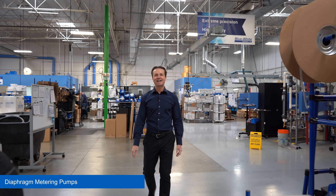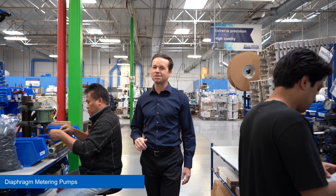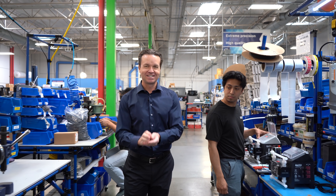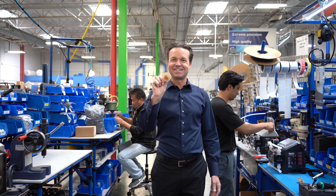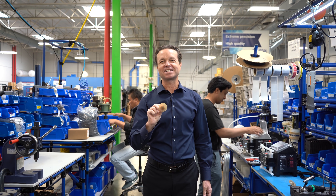Or the CD1 multi-diaphragm metering pump. Our exclusive dual diaphragm design provides smooth chemical feed. And see this diaphragm? This diaphragm will save you time and money because it's guaranteed to last the life of the pump.